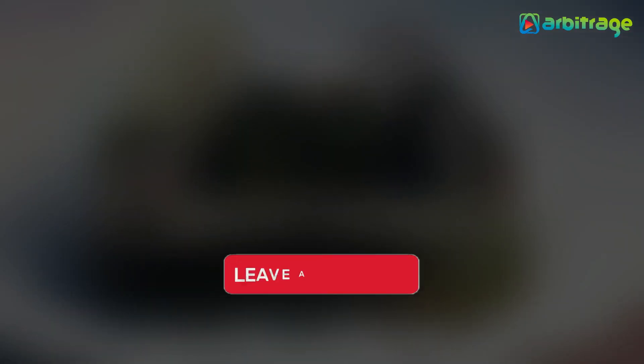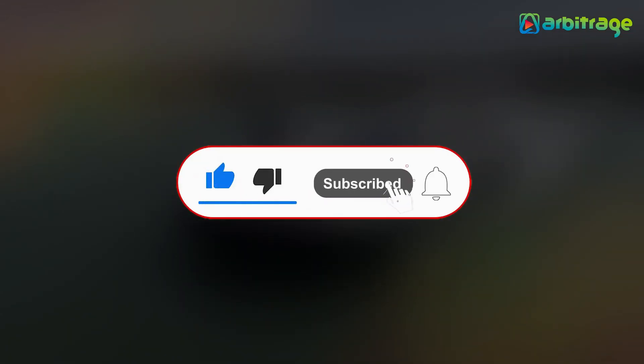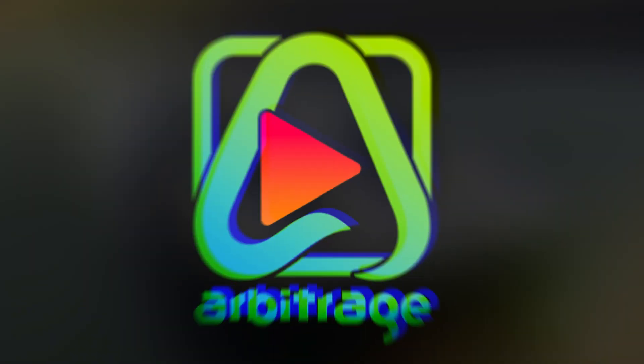What do you think about these hovercraft? Let me know in the comments below. I hope you enjoyed this video — make sure to give it a thumbs up and subscribe to the channel for more. Thanks for watching.